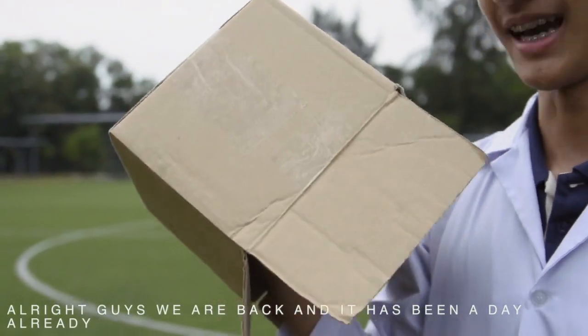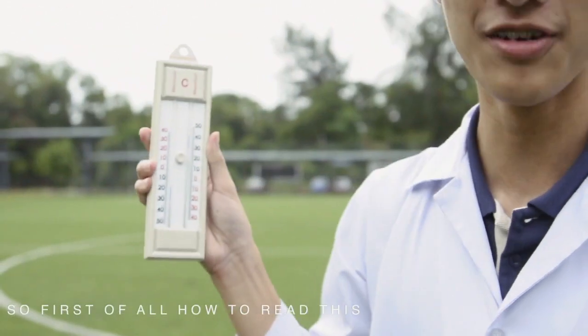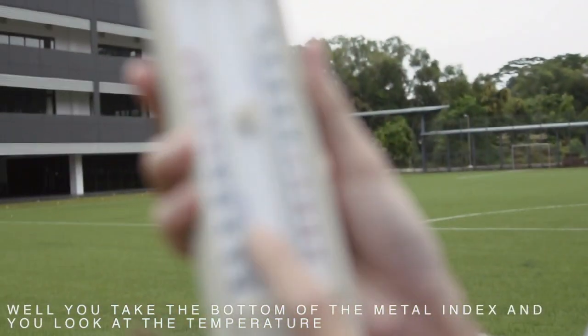We're back, and it has been a day already. Let's see our maximum and minimum temperature read. So, how to read this? You take the bottom of the metal index and look at the temperature. This is for the minimum temperature.